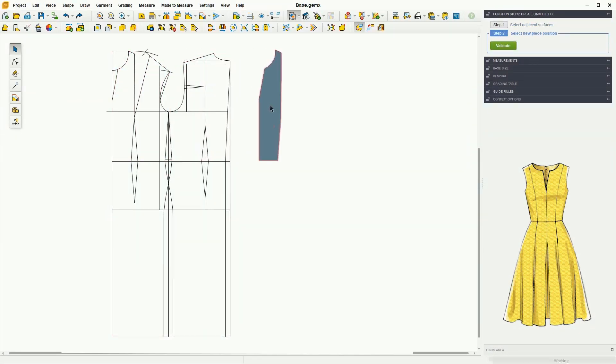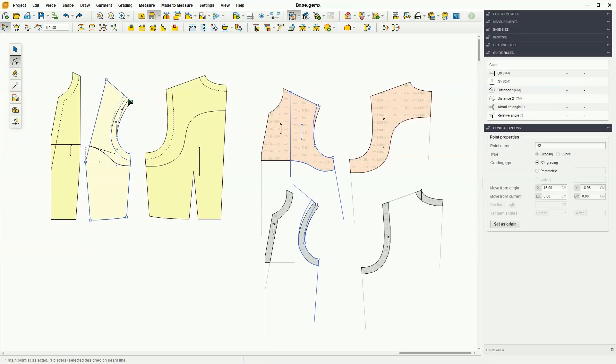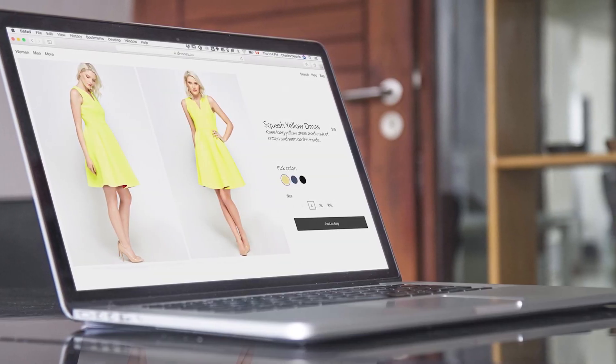You can take advantage of this feature throughout the whole product development process, from the very beginning, during the prototyping phase, until the product becomes available on the market.